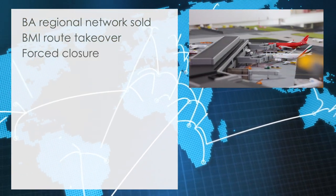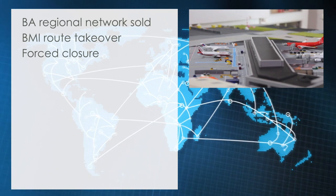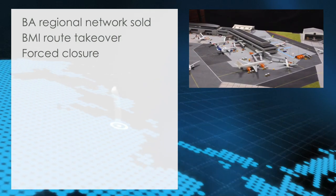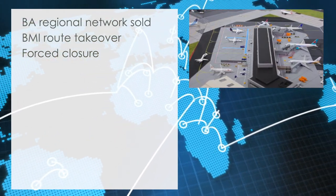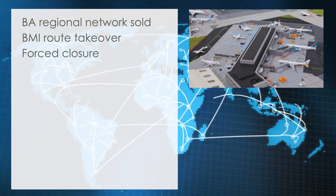Forced closure. Parts of the terminal extension at Cardiff Airport have been closed due to ongoing technical issues with the terminal's fire detection and suppression systems. The terminal, which was only opened one year ago, has experienced a series of false alarms, leading to regular challenges in daily operations. The airport management has now announced a thorough inspection to facilitate a speedy return to normal operations.